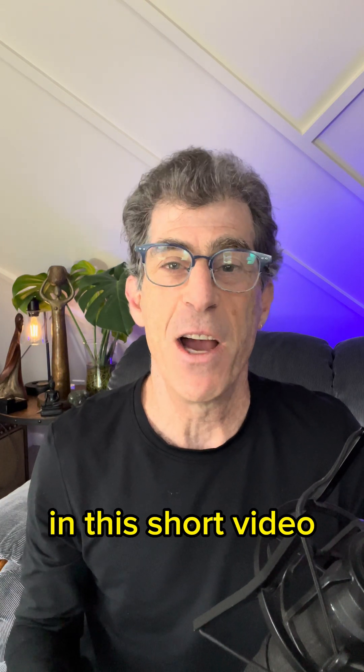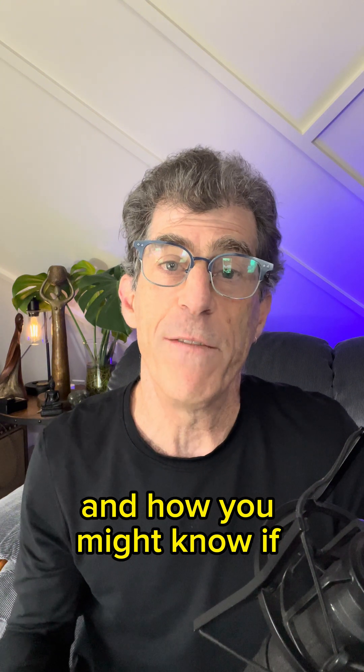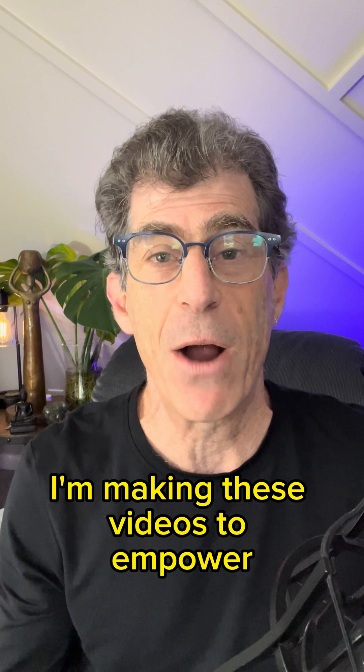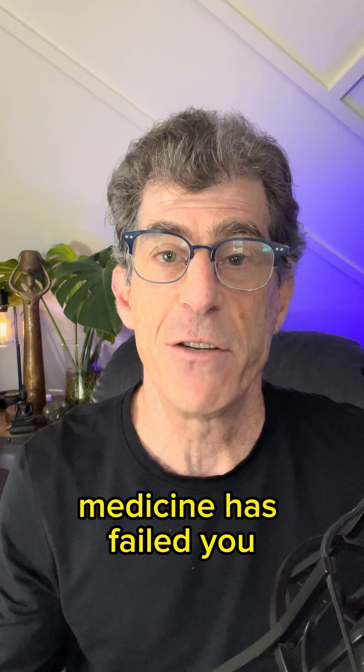Hey guys, and welcome back. In this short video, we're talking about B12, its measurements, its importance, and how you might know if you're B12 deficient and what you can do about it. I'm making these videos to empower you guys to be the best stewards of your own healthcare and turn around all aspects of your health when mainstream medicine has failed you.